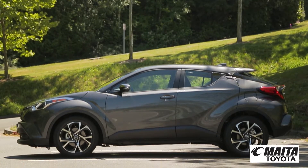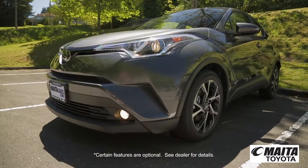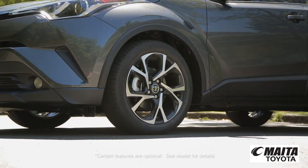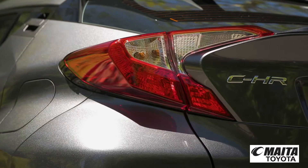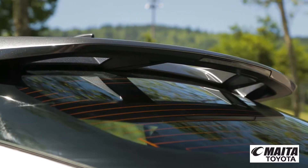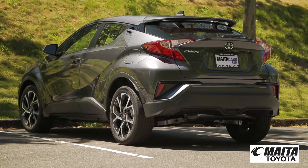Uniquely expressive diamond-like precision cut lines shine from every angle. Standard vortex styled 18-inch sport alloy wheels, along with artfully sculpted tail lights and a unique cantilevered rear spoiler, add an extra touch of attitude.